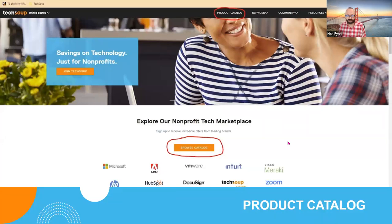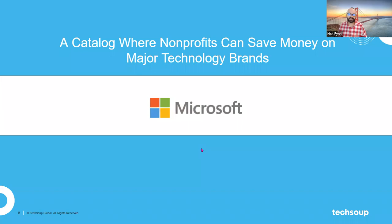If you have been to TechSoup.org — and I think everybody on this webinar probably has — this is what the homepage basically looks like. You'll see right in the center of that front page, in valuable real estate on the website, is the link to browse the TechSoup catalog. If you click on that link, it takes you to the TechSoup catalog, and I'm going to highlight some of the offers most important to nonprofits.